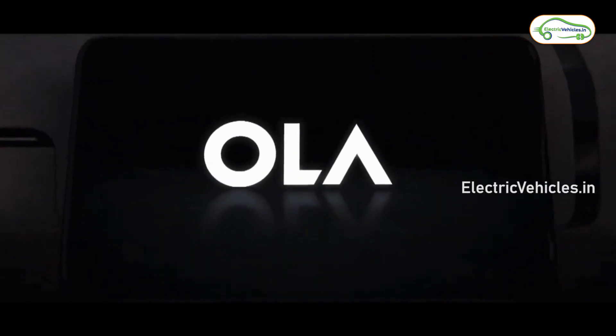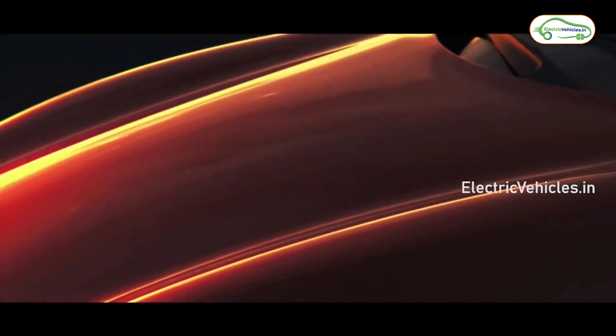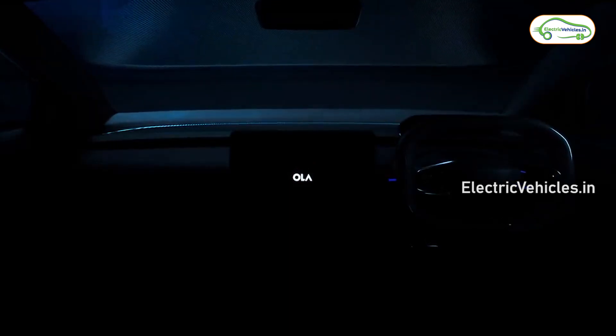Hello everyone, welcome to Electric Vehicles and this is Pavan Kumar. Another teaser video of Ola Electric's future electric vehicle has been released, this time showcasing the interior. While its first teaser revealed the exterior design elements, the new video shared a glimpse of its interior.